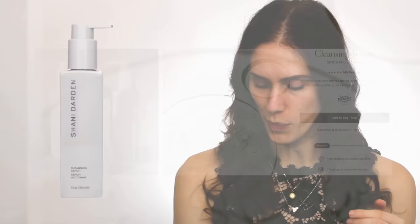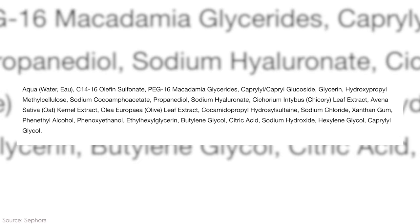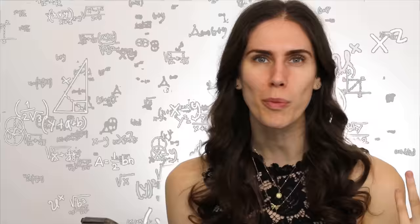This Shawnee Darden cleanser is actually a cleansing serum and it's really good — it's $38, so it doesn't cost an arm and a leg. Looking at the ingredients: C14-16 olefin sulfonate, PEG-16 macadamia glyceride, caprol glucoside, glycerin — these are non-stripping. It has oat, olive, and chicory leaf extract. Overall, great ingredients, vegan and cruelty-free. She looks a little aggressive with the scrub, but as long as she follows up with SPF, this morning exfoliation doesn't look half bad. I'd recommend doing it two to three times a week, not every day.